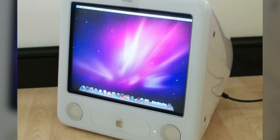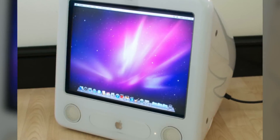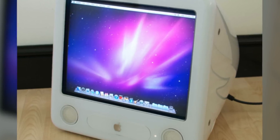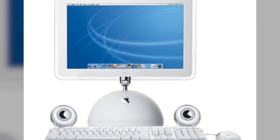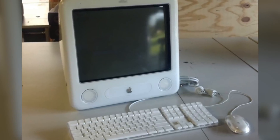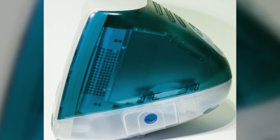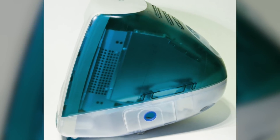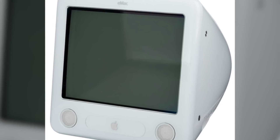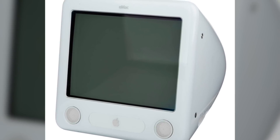The eMac was an all-in-one desktop computer aimed at the education market and sold exclusively to schools and universities. It was priced at $999, which was much more affordable than the $1,799 entry price of the iMac G4. The eMac's design appeared to be very similar to the iMac G3, but Apple made some changes to cut production costs. For example, its shell was no longer translucent, it didn't feature an integrated handle, and it was only sold in white — allowing Apple to save money on manufacturing and price the eMac within reach of the education market.